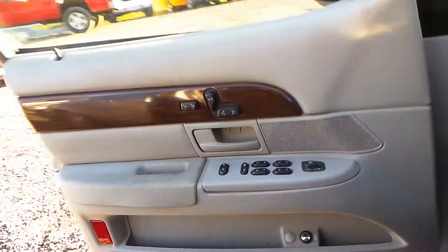We have a good column, a good roof console, good glove box and trim panels, and a good master door switch.